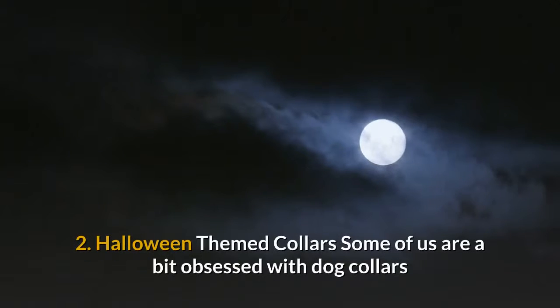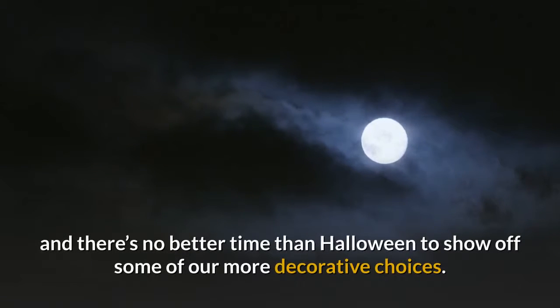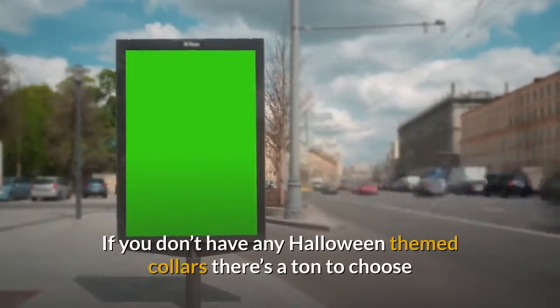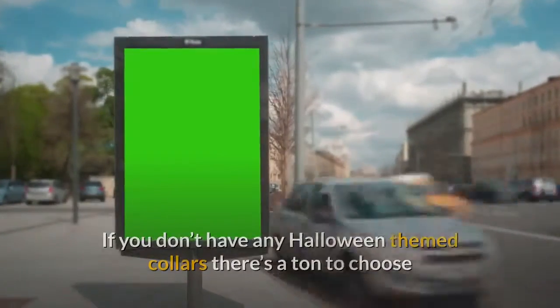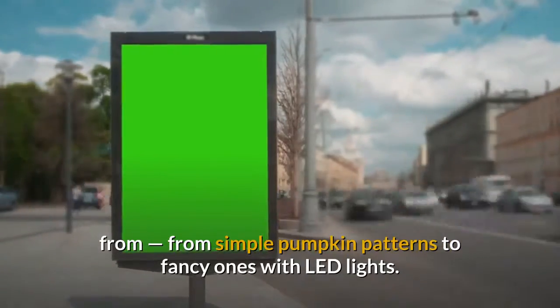2. Halloween themed collars. Some of us are a bit obsessed with dog collars and already have quite a collection, and there's no better time than Halloween to show off some of our more decorative choices. If you don't have any Halloween themed collars, there's a ton to choose from — from simple pumpkin patterns to fancy ones with LED lights.